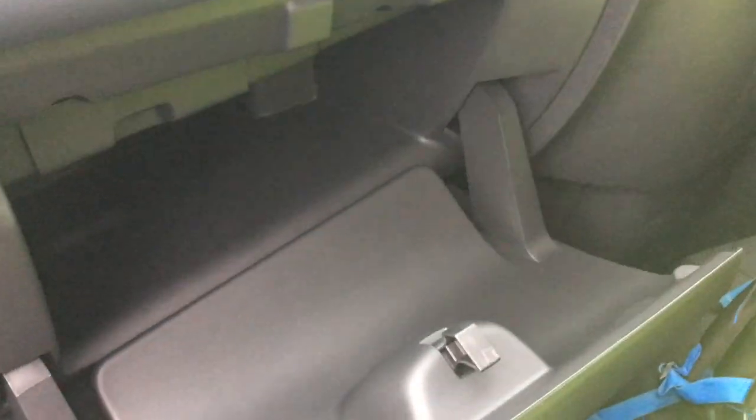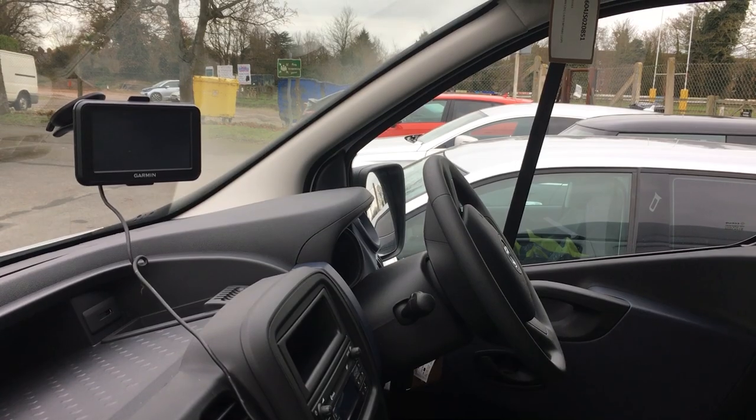Make sure the glove box is left open so anybody looking through your windows can see that there's nothing contained inside it. And lastly, if you do use a satellite navigation device, make sure that the smudges on your windscreen are cleaned off.